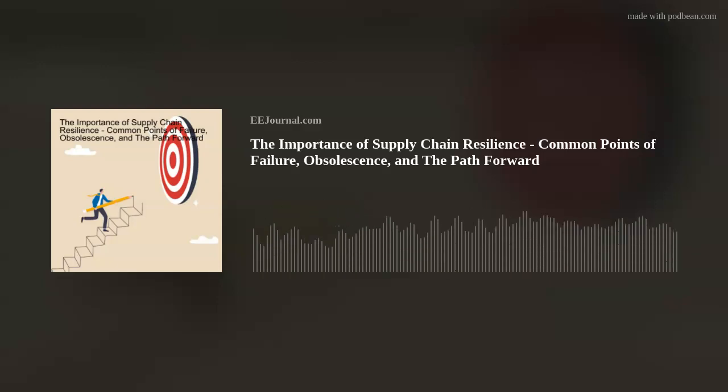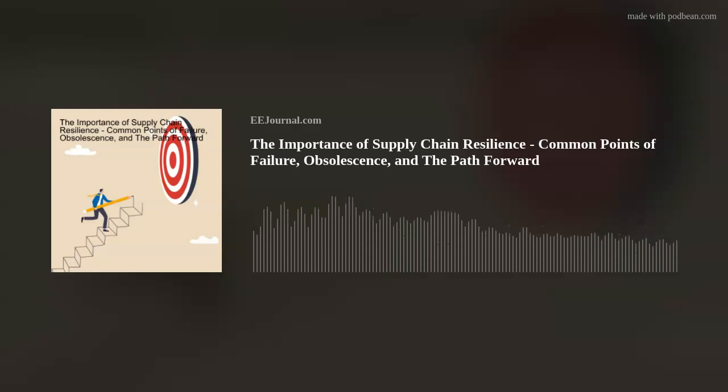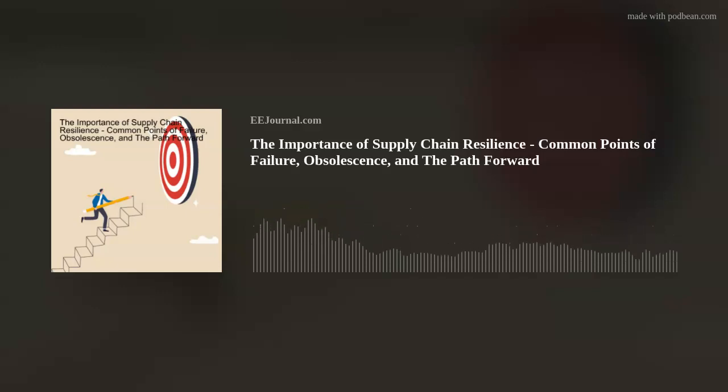So, what specific challenges are you seeing in this arena? I think the biggest challenge is helping both industry leaders and government policymakers understand the interconnectedness and wide array of supply chain issues. When people think of supply chain disruptions, oftentimes they see it in terms of parts shortages, as we saw during the coronavirus shutdowns. But skills shortages are also a huge problem.